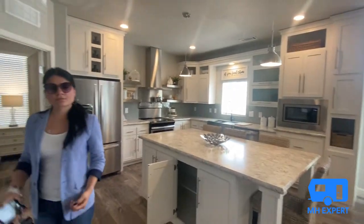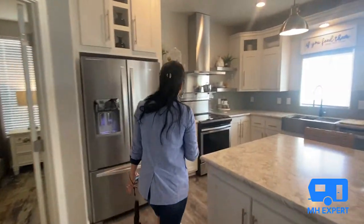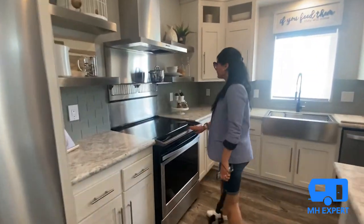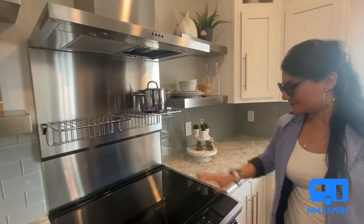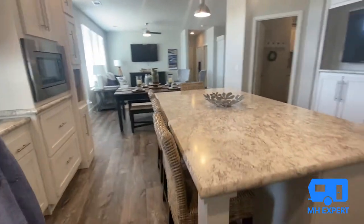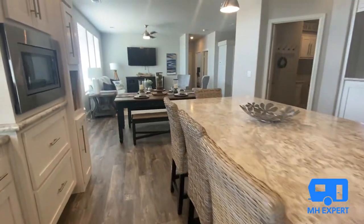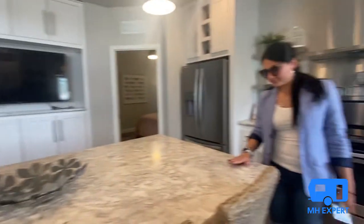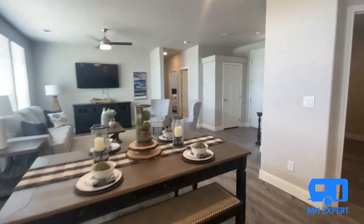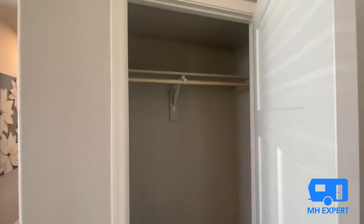I can't get over this kitchen. The stove is a favorite feature. Let's go back over here to look at all this storage space — we even have more closets and coat closets.